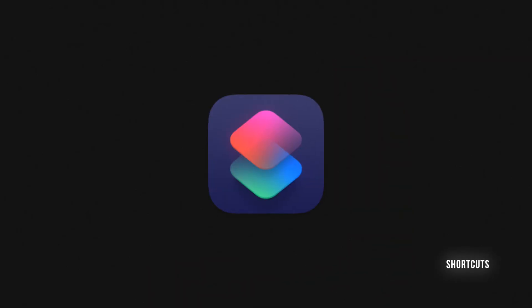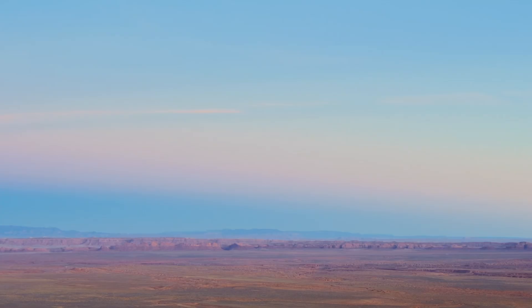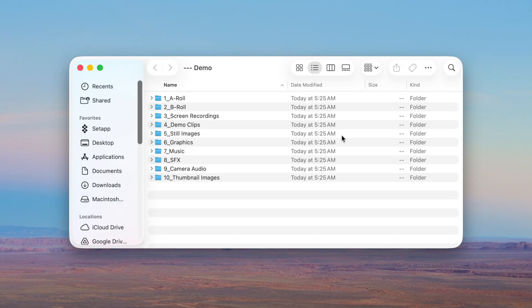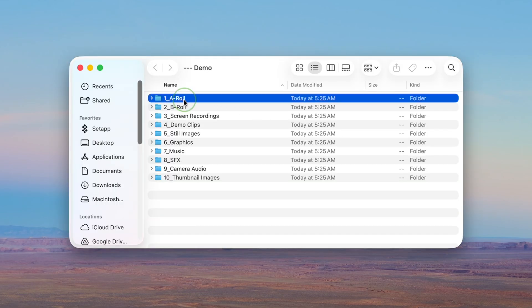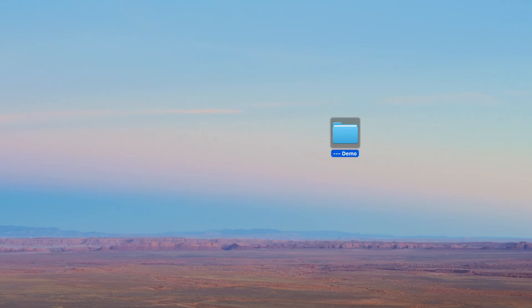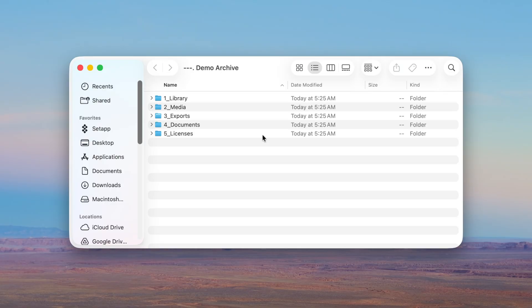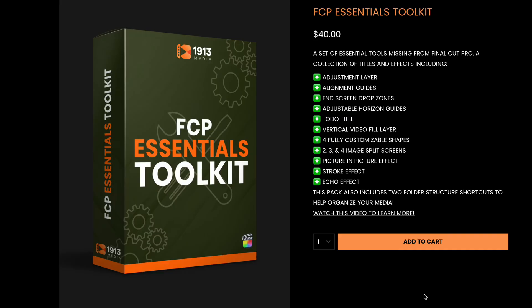The last thing I set up are a couple of shortcuts that handle all my folder structures. I've got one that builds up my entire video project folder — things like footage, audio, screen recordings, and graphics — all perfectly organized in just a couple of clicks. Then I have another shortcut that sets up my archive folder structure, which is where my Final Cut Pro library goes once the project's finished. That way, when I move everything over to my NAS or backup drive, it stays consistent across every video. Both these shortcuts are included in my FCP Essentials Toolkit, linked in the description below.